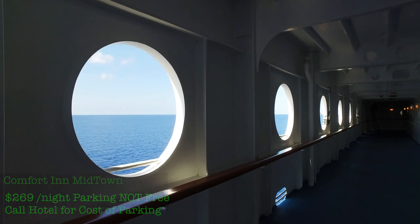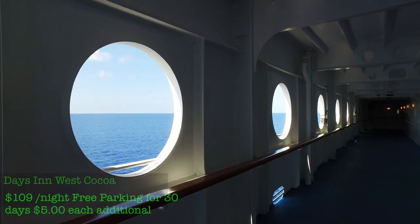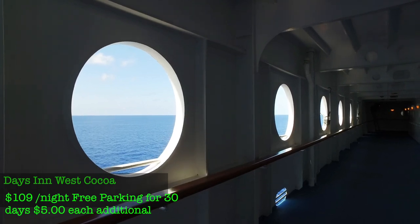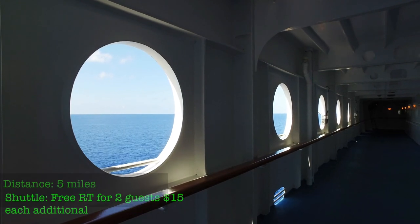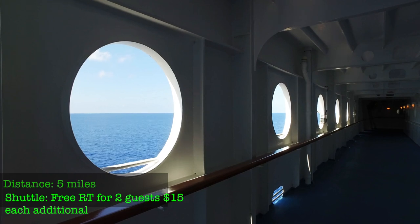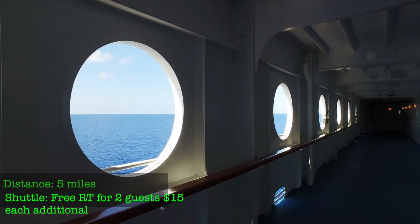For Port Canaveral, try the Days Inn West Coco in Cape Canaveral — only $109 a night. You get free parking for up to 30 days, and it's $5 each additional day. The shuttle is free round-trip for two people, but if you're adding additional passengers beyond the two, it's $15 per person. You also get free parking for the entire duration of your cruise.